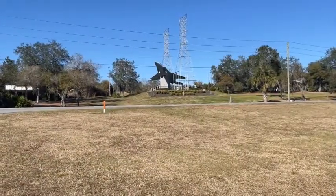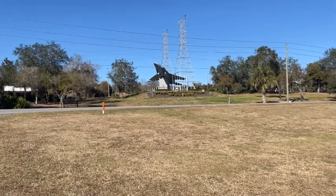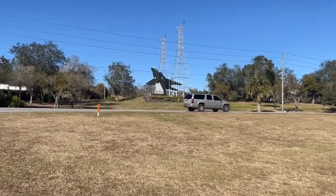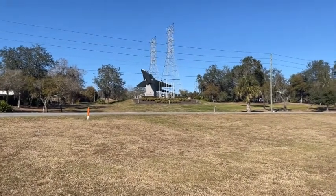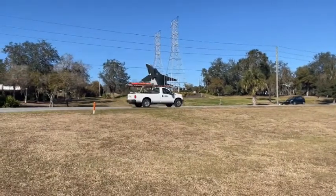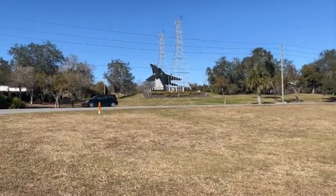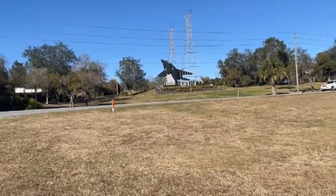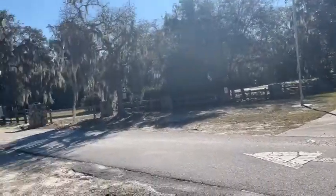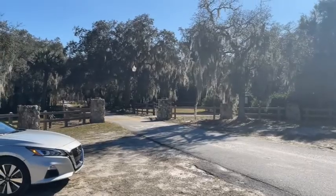When you go on the access road to get to the park and you see this big jet, it's right across the street in a memorial park to a person from DeBerry that was actually killed in the Vietnam War. And this is a memorial to him and other service people that were there. But yeah, it's a really nice place to visit.